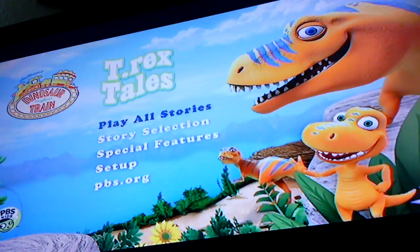Hello everyone, today I'll be doing a menu walkthrough of Jim Henson's Dinosaur Train: T-Rex Tales. Play all stories.